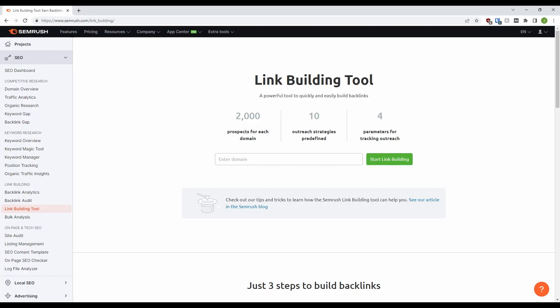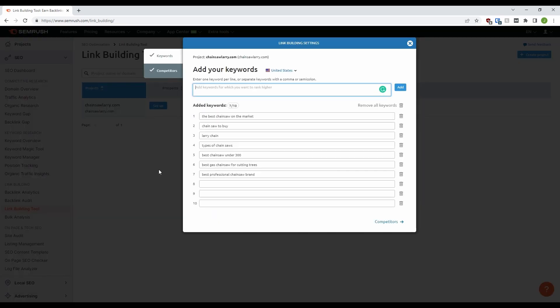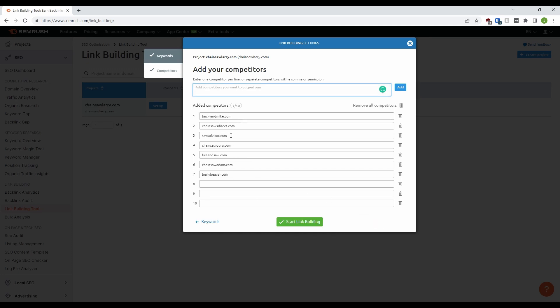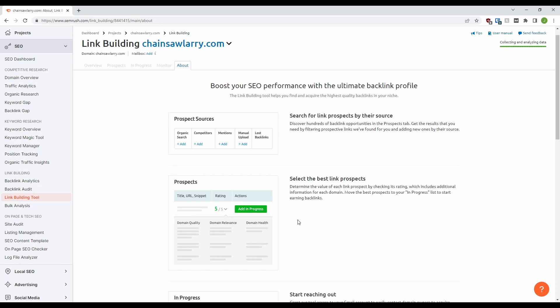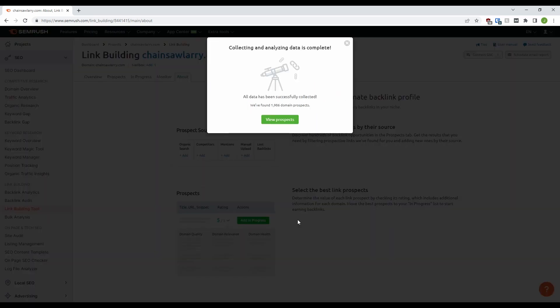Some people make a full career out of finding prospects for their clients, but with SEMrush you get it done for you. To a degree, you'll never be quite as bespoke as a real person to do the work, but it is a great start. Here we can add our domain, chainsawlarry.com. Then we can add some of the most relevant keywords we want to rank for. SEMrush does a decent job of filling this out with some suggestions, but feel free to add your own. And similarly we add competitors. And then we can start link building. This takes a little while to collect and analyse the data, but after a couple of minutes you get this screen, where you can go to your new prospects.